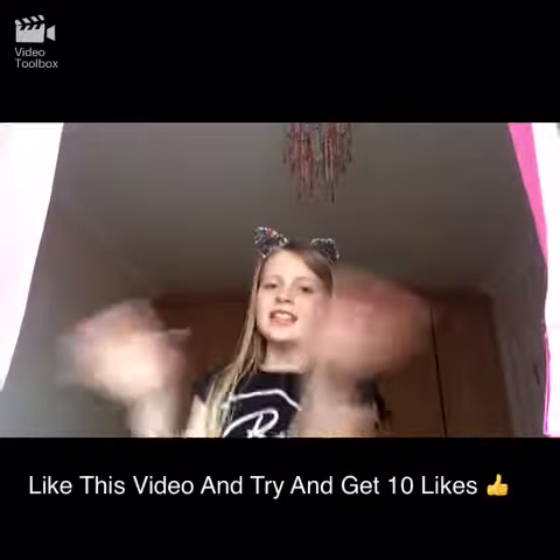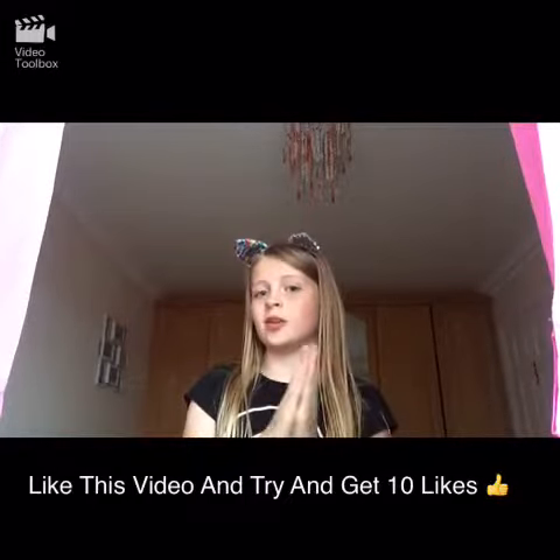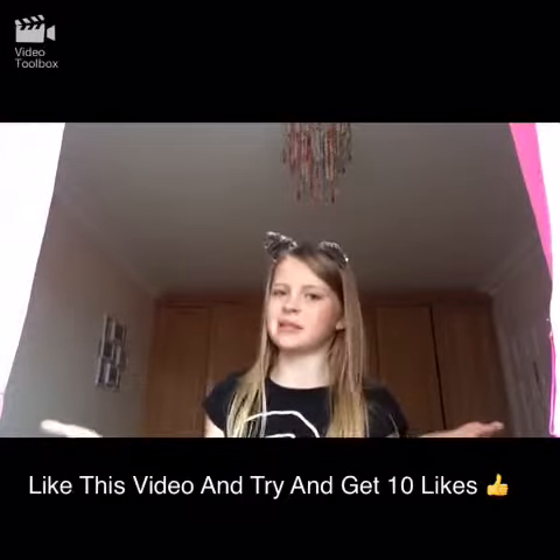Okay guys, thank you for watching! I hope you enjoyed today's video and I'll see you next time. I hope some of these ways will work for you on Halloween. Bye!